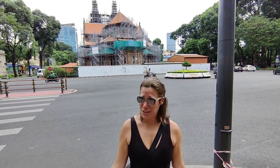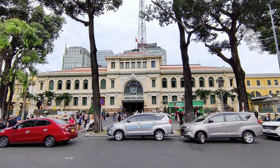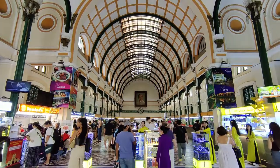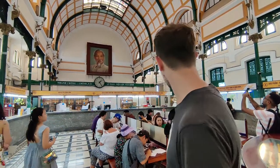We've walked all around the outside of the cathedral and it doesn't look like we can go in, so we're just going to check out the post office instead. The cool thing about this place is that it is actually still a functioning post office. There are a bunch of touristy stalls, but pretty much everything in the U-shape behind me is still Vietnam Post.